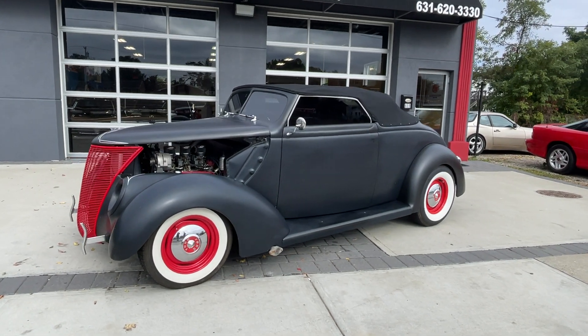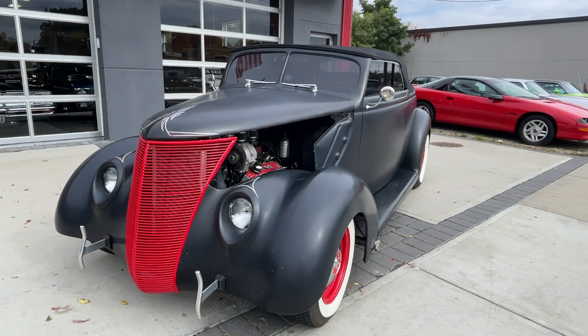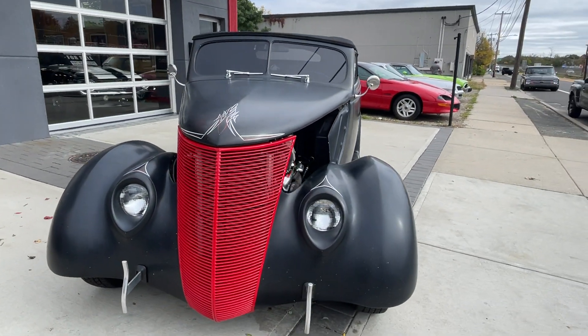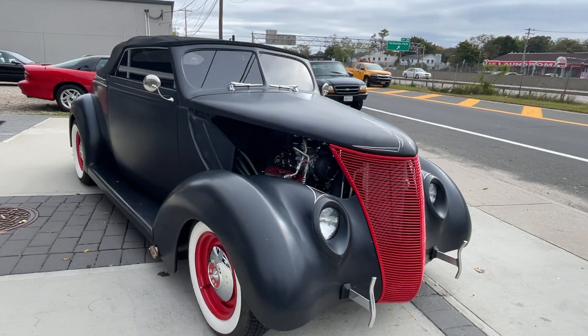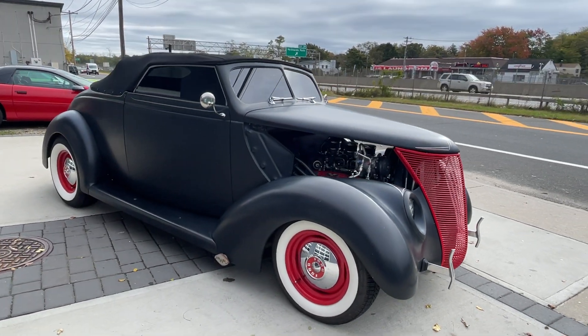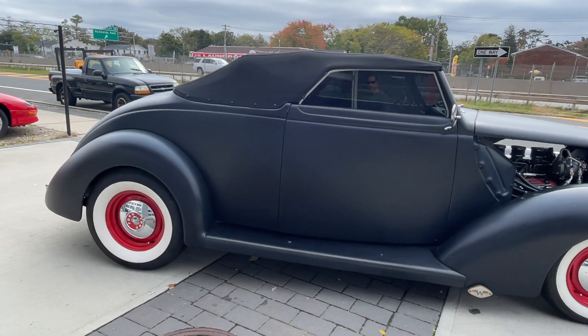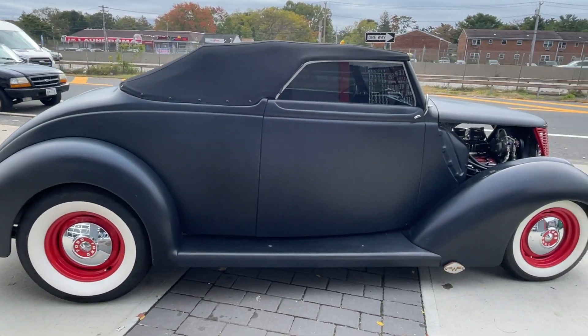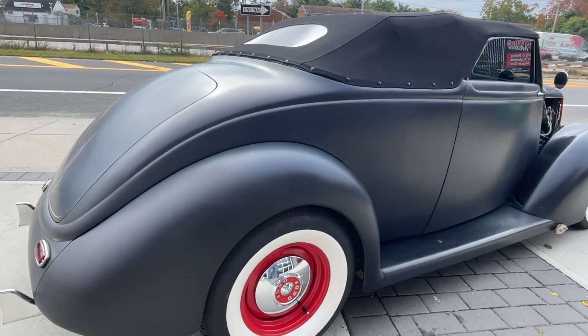Check out this '37 Ford hot rod — this is what old-school hot rods are all about right here. Really cool car. It's got a Chevy 350 with tri-power, vintage air conditioning, power steering. You can take this car anywhere — it's got an overdrive tranny, get on the highway and go cruising. Finished in hot rod black, black interior, bucket seats.